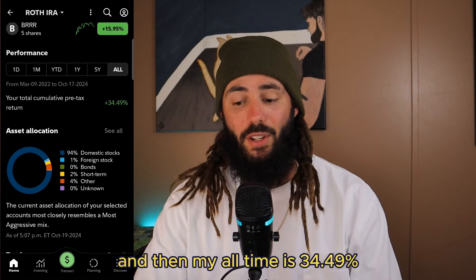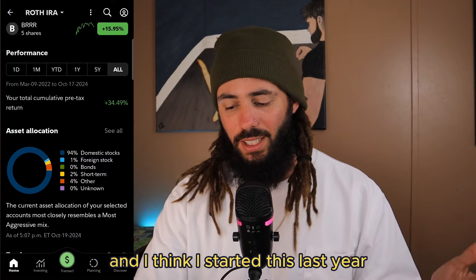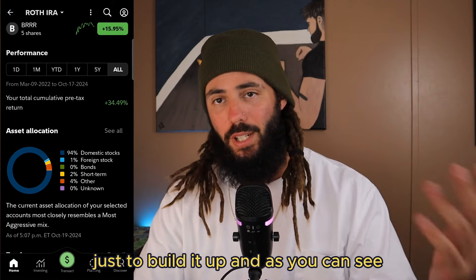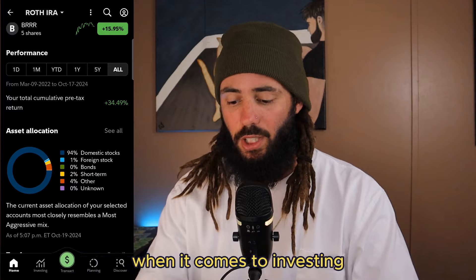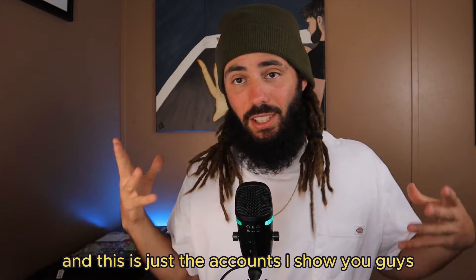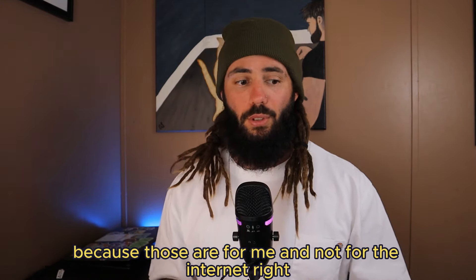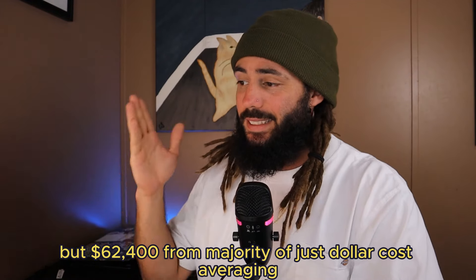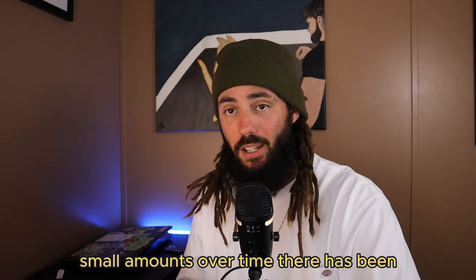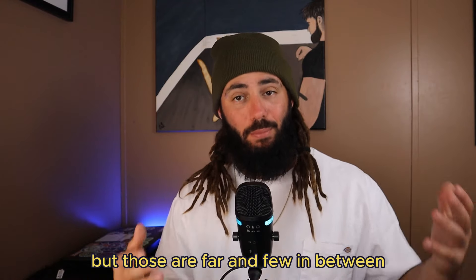Year to date on the Roth IRA I'm up 19.68 percent, over the past year I'm up 31 percent, and my all-time return is 34.49 percent — I'm up quite a bit on this Roth IRA and I think I started it just last year, putting very small amounts in here and there just to build it up. When it comes to investing, I'm now at sixty-two thousand four hundred dollars, and this is just the accounts I show you guys — I do have other accounts that are private. But sixty-two thousand four hundred from mostly just dollar-cost averaging small amounts over time.